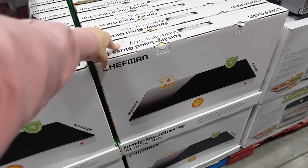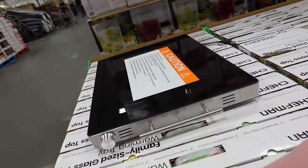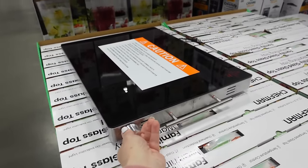New Chefman warming tray at $44.99 — that's what it looks like, simple on and off.